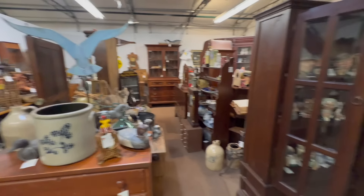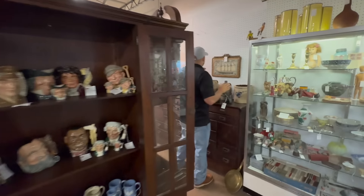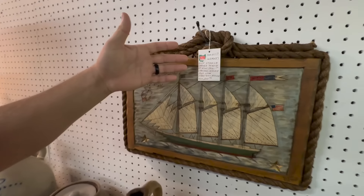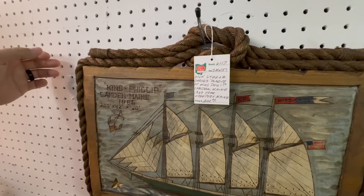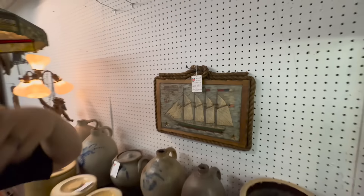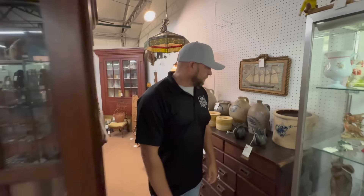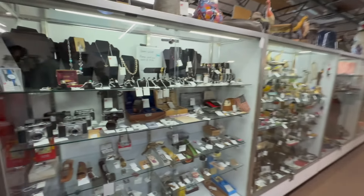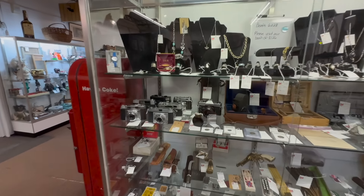Something else I love about this dealer — a lot of times you want to know where something came from or a little history about it. He writes it on his tags. He explains what things are, and a lot of times he'll have where he got it from. It's really cool to read the story of what he picks up. Right across from him, showcases again — more cameras, jewelry.